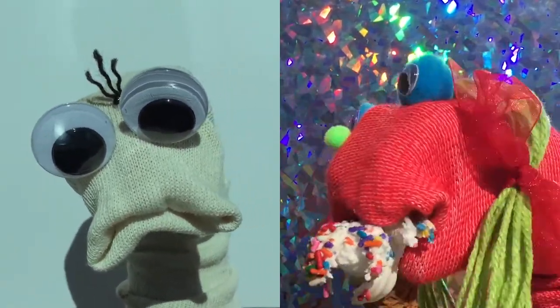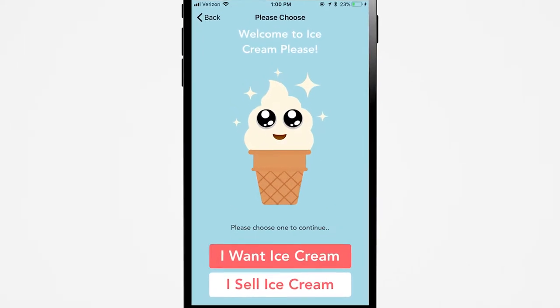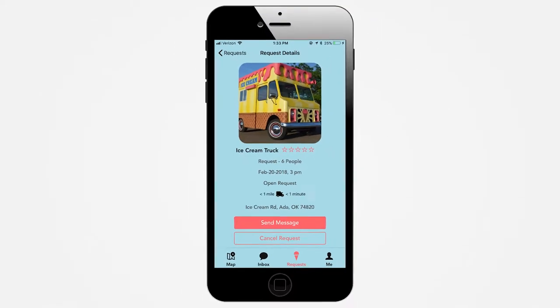So make sure your customers are happy by using the Ice Cream Please app to let them find you and request visits for deliveries and parties.